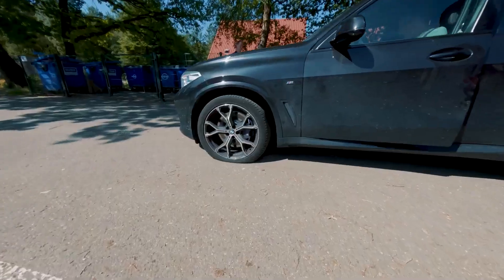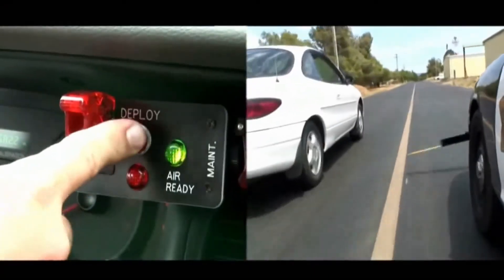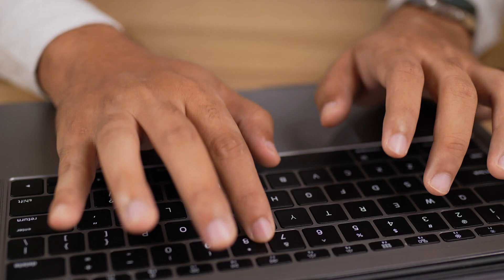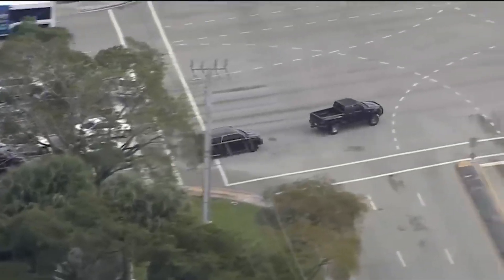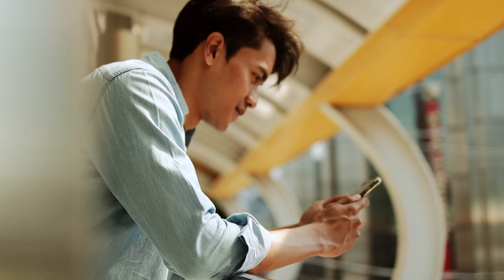Today you've learned about the devices that help police safely stop cars. Now you know how these systems help prevent accidents and neutralize offenders on the roads. Which of these devices seems most effective to you? Maybe you know of other technologies used to stop vehicles? Share your thoughts in the comments.